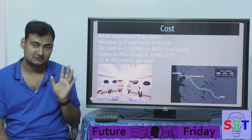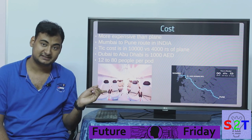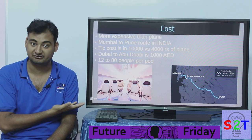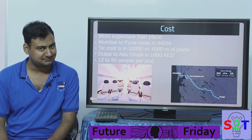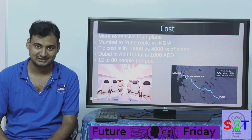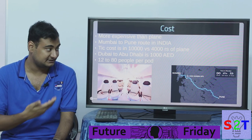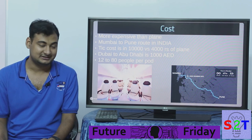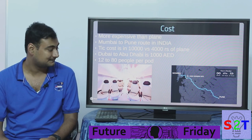Each pod — and you cannot attach multiple pods together — carries 12 to 80 people. The 12-person one-to-one scale model they showcased is essentially a luxury vehicle. I'm somewhat happy that Hyperloop One isn't deceiving anyone about cost, but sad that people still think it will be the next mass mode of transportation. It's fast but unaffordable — basically the same situation as the Concorde: supersonic but too expensive.